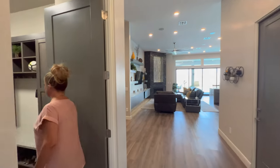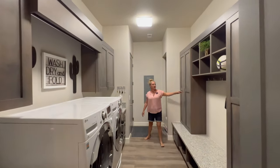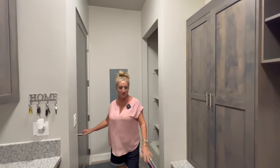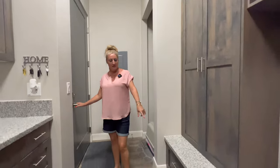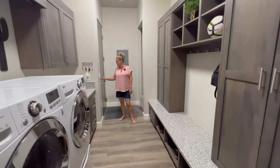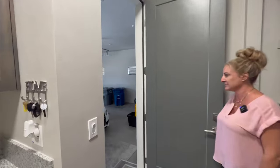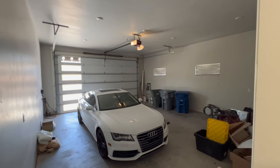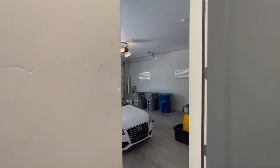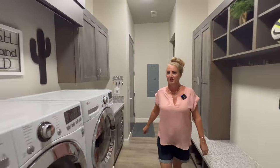Here is the mud room — a nice large laundry room with a sink, lockers for kids' backpacks, coats, and jackets, a drop station for shoes with cabinetry, and drawers below for more storage. That opens up to the main garage, which is oversized, extra wide, extra deep, and extra tall — a two-car garage.